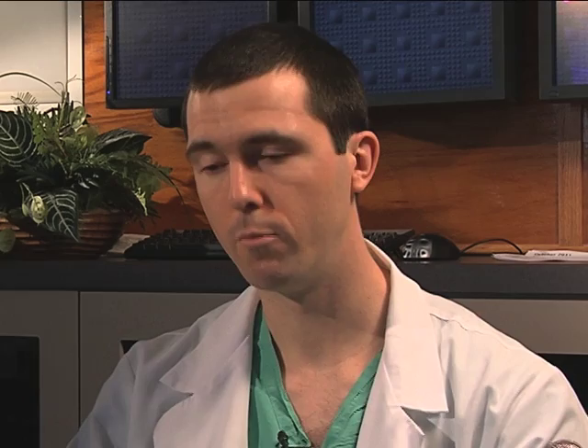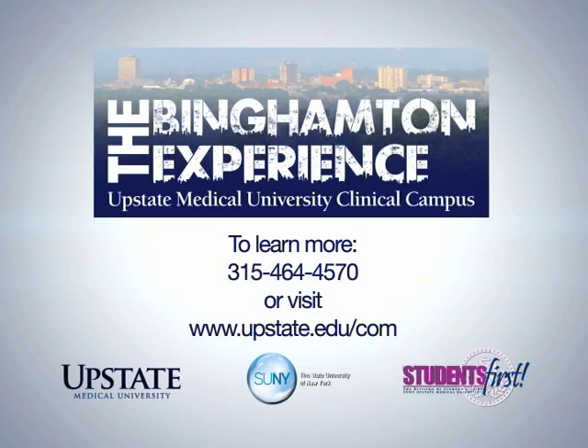They're there all the time — responding to phone calls, emails, whatever. They're available to really help you figure out what you need, where to find resources, and to make it easier for you to do well academically. To learn more about Upstate Medical University's Clinical Campus and the opportunities to help you develop the skills you'll need as a successful physician, please call or click today.